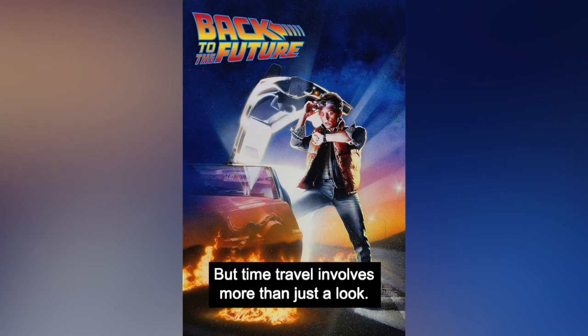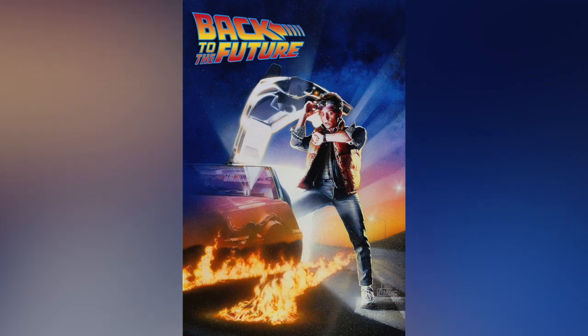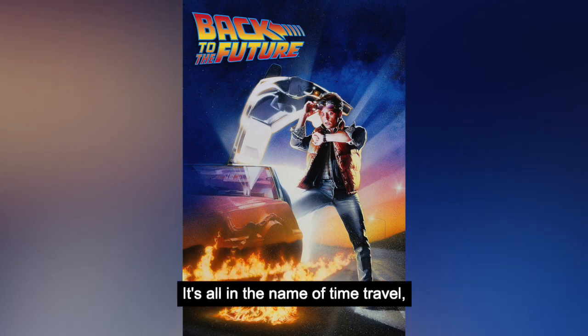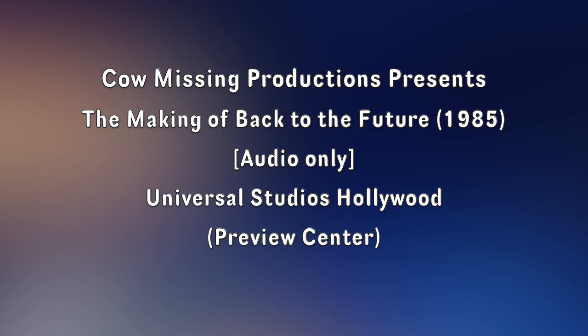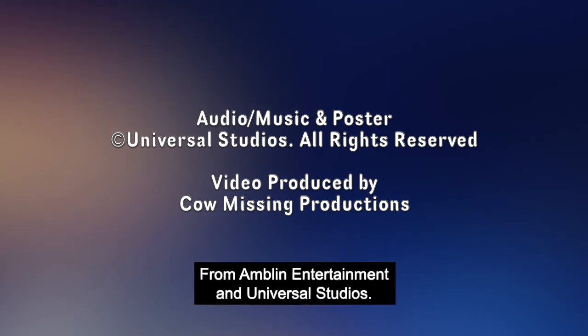The efforts that went into making Hill Valley a real place are part of what makes Back to the Future a special film. But time travel involves more than just a look. Imagine meeting your parents at your own age, or teaching your friends the meaning of rock and roll, or experimenting with the limits of science. It's all in the name of time travel, as you'll find out when you take a trip back. Back to the Future — now playing at theaters everywhere. From Amblin Entertainment and Universal Studios.